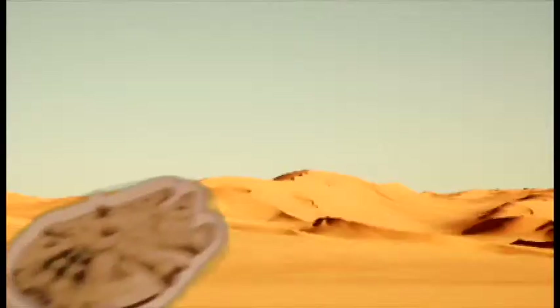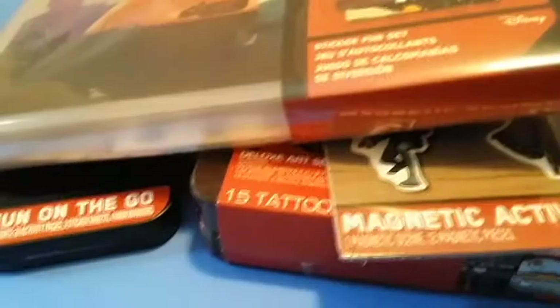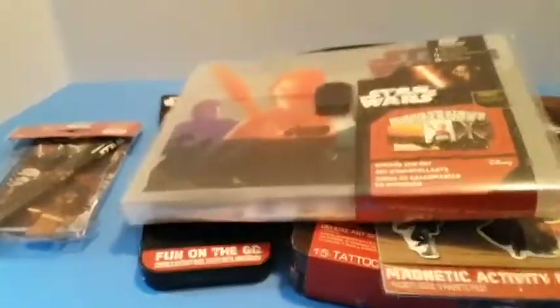Hey, Star Wars fans. I want to be honest with you today. I want to tell you my secret. I have a real problem. My problem is I can't stop buying Star Wars art sets, activity sets. I can't stop — someone help me! Just kidding, it's not a real problem. Is it?